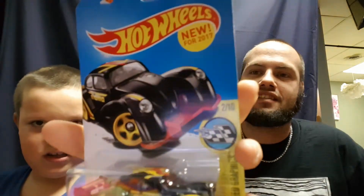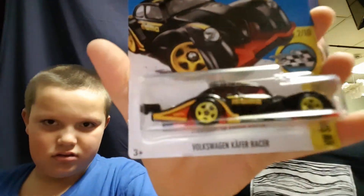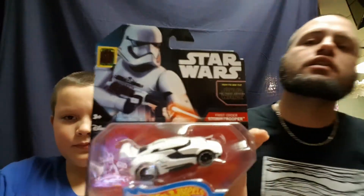Now Joey's got a few blister packs to show you. We've got the Volkswagen, a 2017 New Force. Then we've got the First Order Stormtrooper from Star Wars: The Force Awakens — I got him that for Christmas.